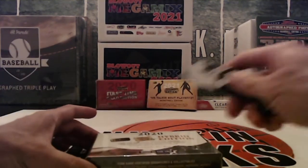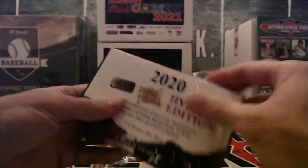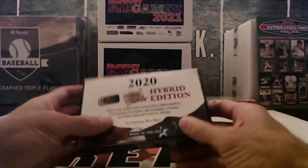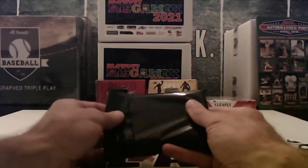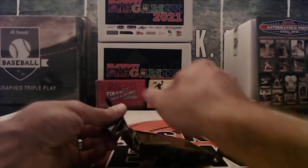All right, let's see if we can pull — you get a chance to pull cut autos out of here. Let's see if we can finish with a banger. You can't tell if there's one or two items in this. Looks like it's one.